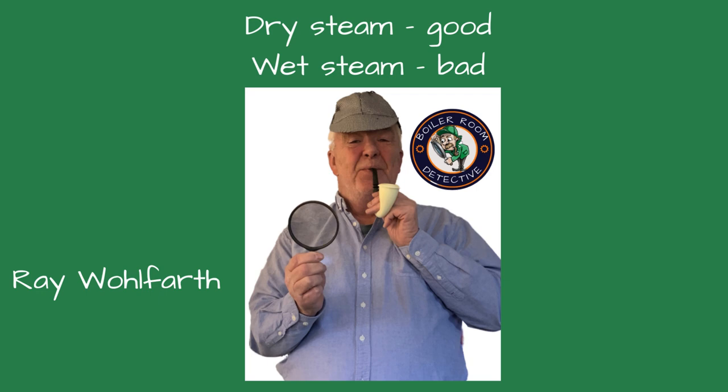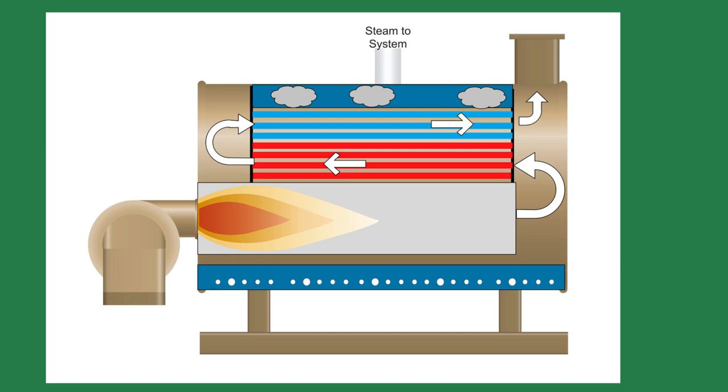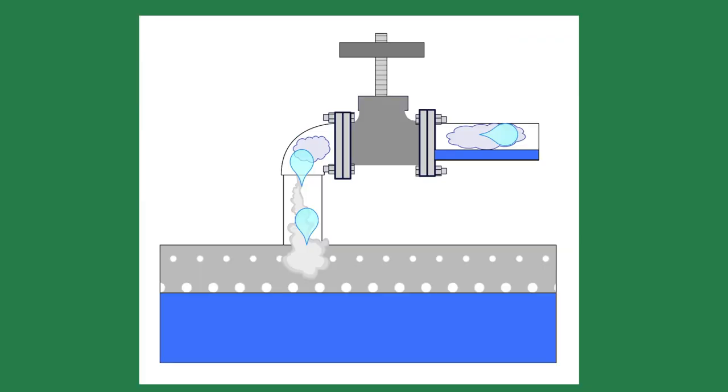Welcome, friends, to the Boiler Room Detective Channel. I'm your host, Ray Wolfarth. Today, we're discussing why dry steam will provide a safer and more efficient steam system. When steam was more commonly used for space heating, the boilers were designed to provide 98% dry steam, or 2% water.